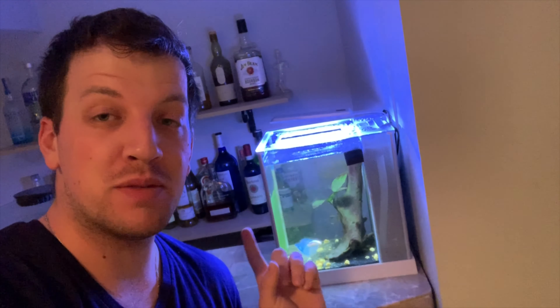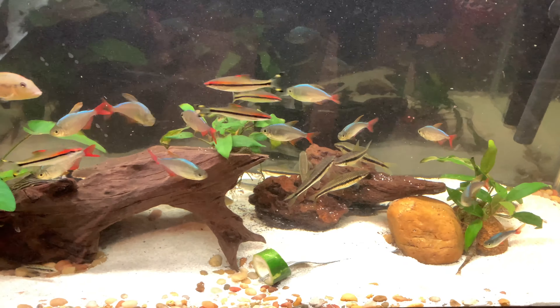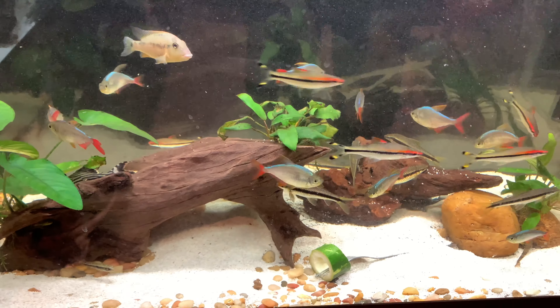This fish will actually be going into my five gallon nano tank that I currently have upstairs in my bedroom. I don't want to keep that fish upstairs because it might require a little bit of extra care when it comes to feeding. So what I'm going to do is move the betta tank upstairs to my bedroom, take this five gallon nano tank and put it onto the bar, and move all the nano fish out into my 29 gallon community setup — they'll all do fine in there.